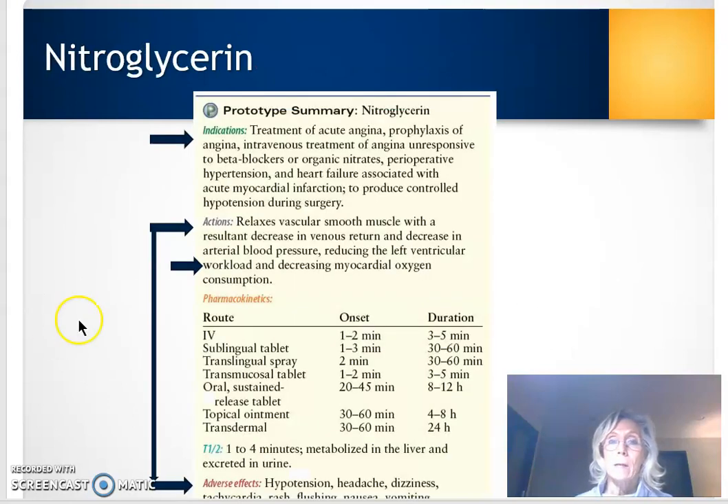One of the mainstay drugs used for rapid treatment is nitroglycerin. It's used for the treatment of angina — either ongoing, new onset, or for prophylaxis. For example, if a patient anticipates having chest pain, such as having to go out and shovel snow, they might take nitroglycerin before going out to shovel.